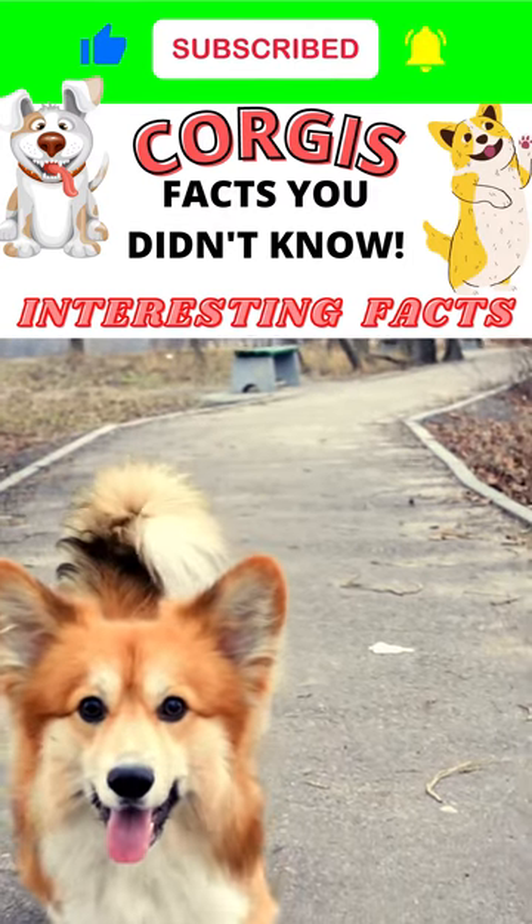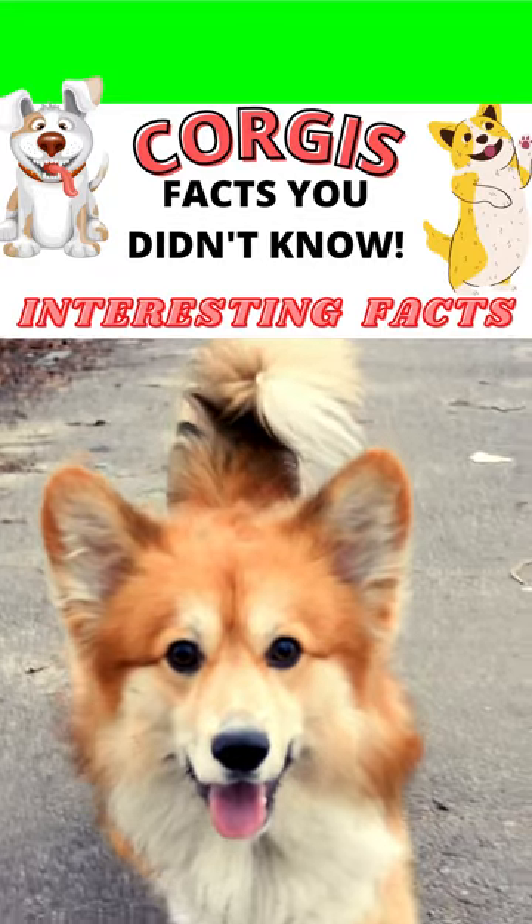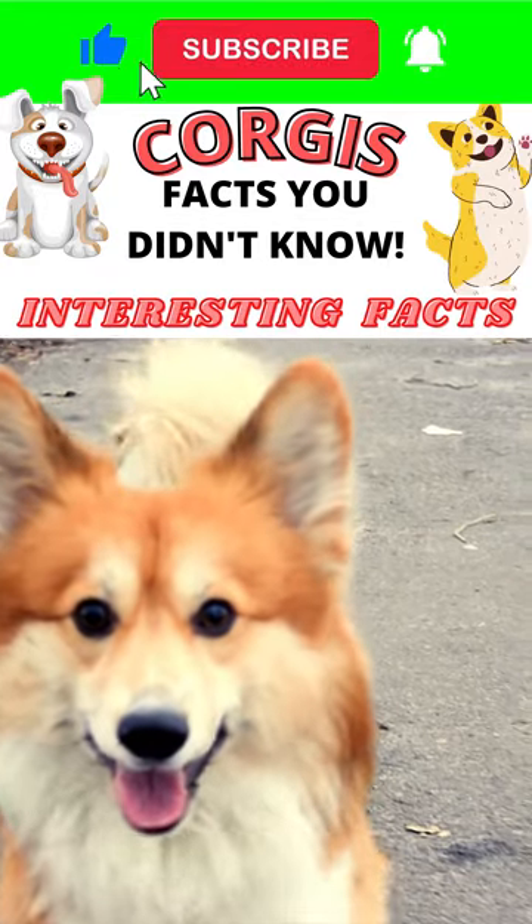Supposedly, Pembroke Welsh Corgis were bred to be herding dogs. The Pembroke Welsh Corgi is the smallest herding dog breed in the world.